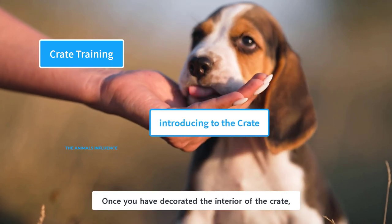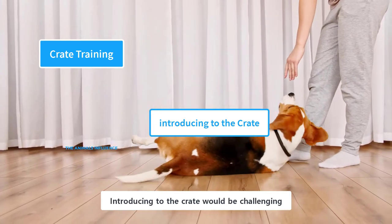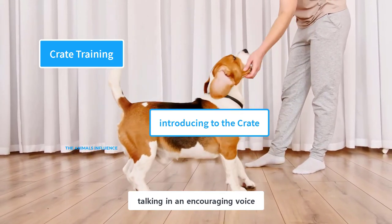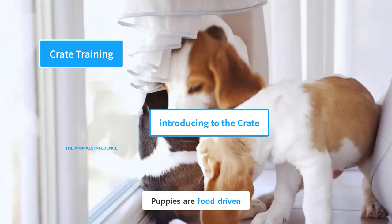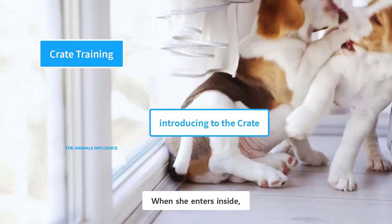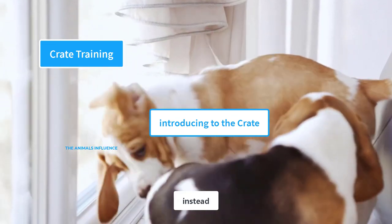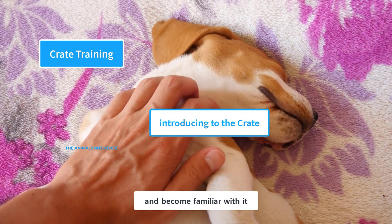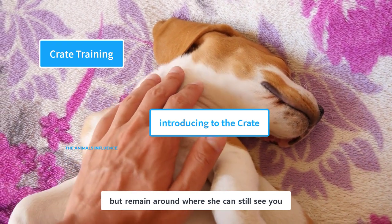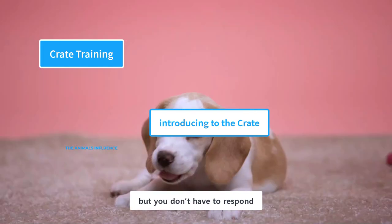Once you have decorated the interior of the crate, it is time to lure your puppy inside. Introducing the crate will be challenging in the beginning, but you can do this with praise and treats. Walk her over to the crate, talking in an encouraging voice. Puppies are food-driven, and you can lure her inside by laying out a trail of treats leading to the crate. When she enters, praise her by giving her more treats. Don't close the door immediately — give her enough time to explore the crate and become familiar with it. Once she becomes comfortable inside, close the door, but remain around where she can still see you. You can leave after a while, but you don't have to respond if your puppy whines or barks.